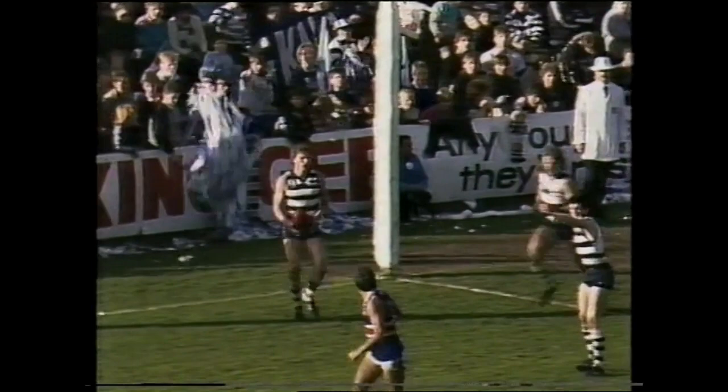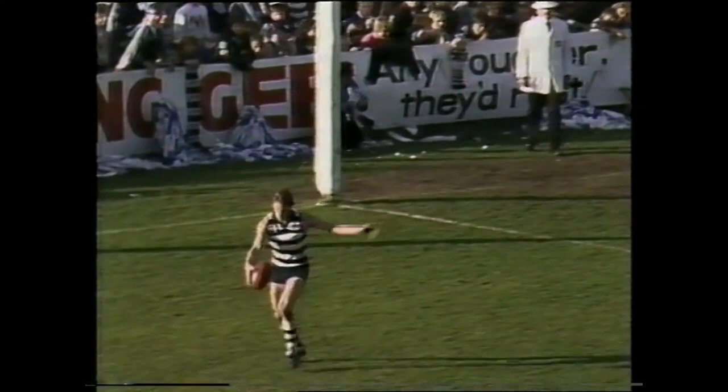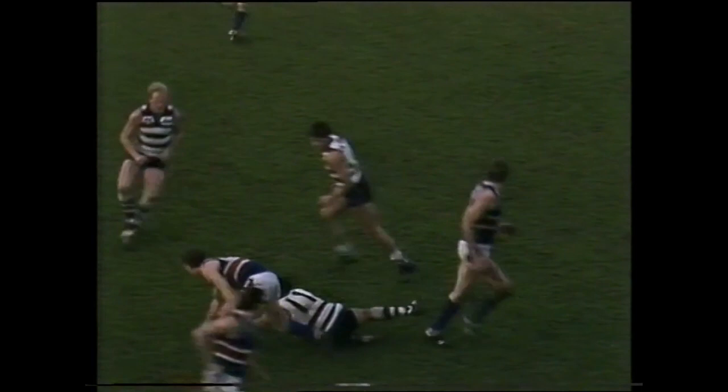It will be taken by Mark Boss. Boss can see Terry Bright down there by himself, he went to kick it to him but changed his mind. He's been a great player in my book today, Boss, playing on Jimmy Edmund. There's a mark — a good mark to Williams. I don't know whether they should be handballing all the time like that.